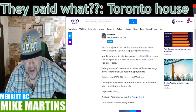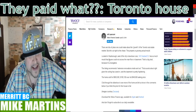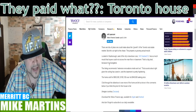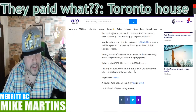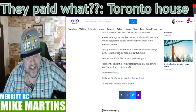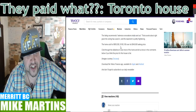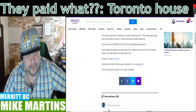Located in Scarborough, east of the city's downtown core, the address has so much mold that buyers could not access the main floor or basement. That's a big deal, because it's a bungalow. The listing recommends extensive renovations inside and out — that sounds about right, given the ceiling has caved in and the basement is pretty frightening. The home sold for $650 large, $100,100 over its $549,000 asking price.